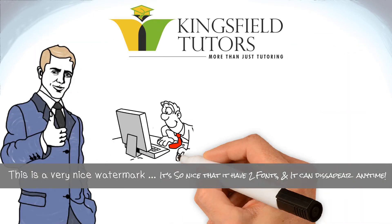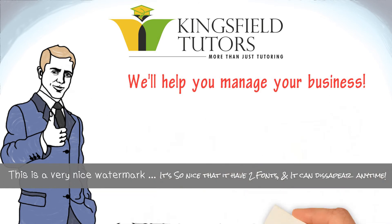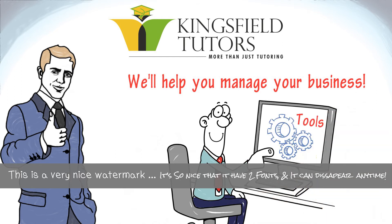Our experienced tutoring management company helps you manage your new tutoring business. Together, we help you operate your business and we give you the tools you need to develop and grow your business.